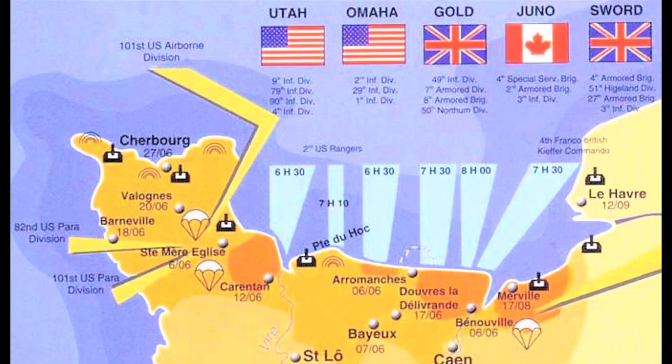A little background about Pointe du Hoc and D-Day in general: D-Day is known as Decision Day. It is the Allied invasion of Western Europe — essentially the start of the Allies attempting to move and remove Nazi power from occupied France and eventually going all the way back to Berlin. June 6, 1944 was D-Day. It's a very important and crucial day in our nation's history, as well as for all the Allies. As you may know, it was not just the Americans that landed on D-Day — it was also the British and the Canadians as well.